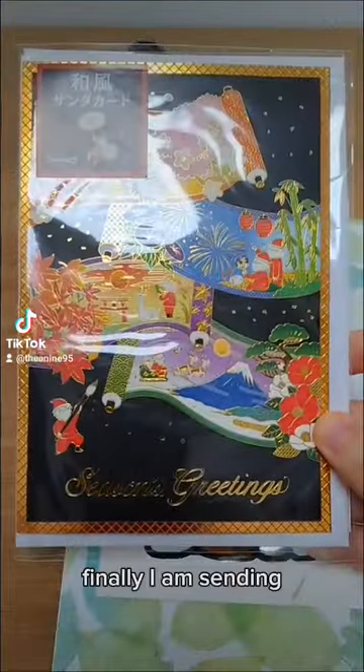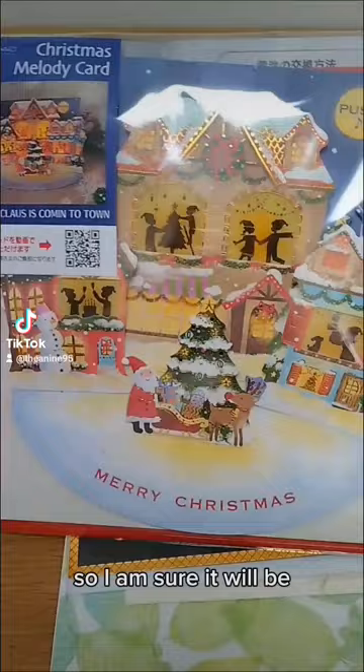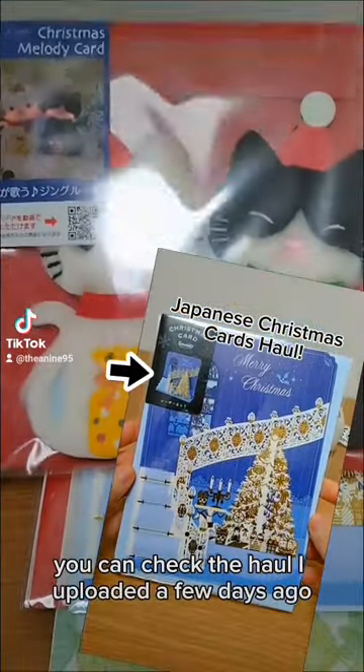Finally, I am sending the first batch of my Christmas cards. I always send my family their cards at the end of November so I am sure it will be under their Christmas tree on time. If you want to see these cards more closely, you can check the haul I uploaded a few days ago.